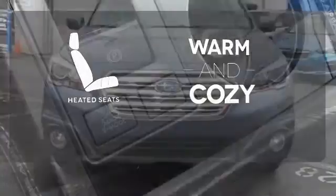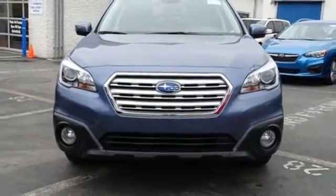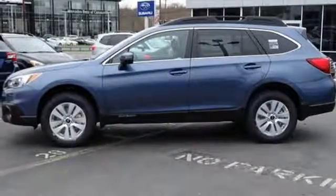Wrap yourself in the comfort of heated seats. Reject limitations — this Outback will take you places. Come in for a test drive.